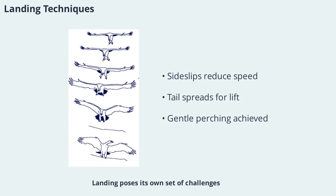Landing poses its own set of challenges, especially for large birds with high airspeeds. To lose height and velocity before landing, birds often use sideslips or a series of controlled wingbeats. During the final approach, the tail is spread wide and the wings are extended to maximize lift and slow descent. Just before perching, the tail moves upward, pushing the bird into a stall and allowing a gentle landing. These coordinated movements ensure safe and precise landings, even in difficult conditions.